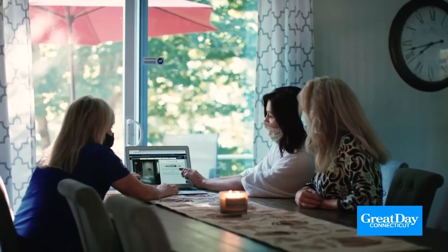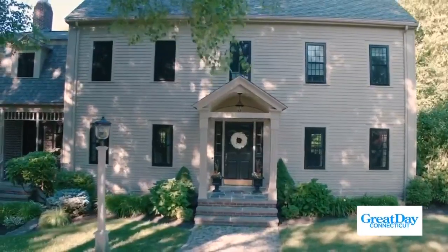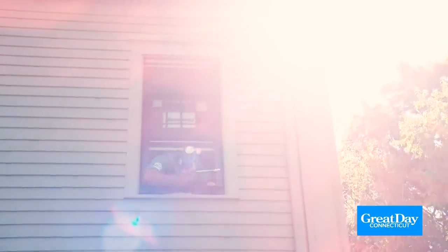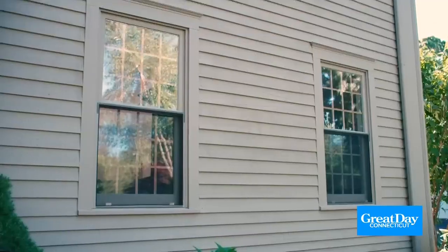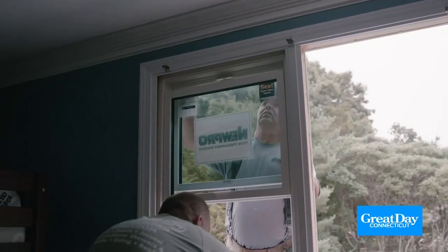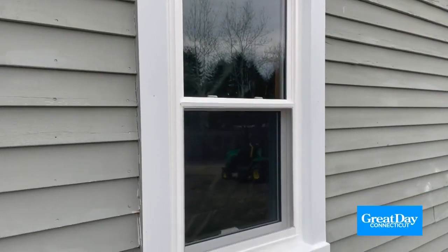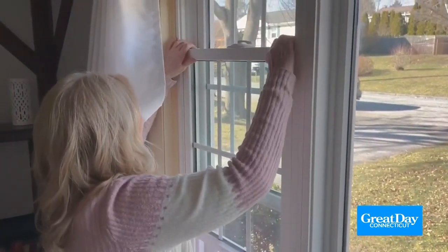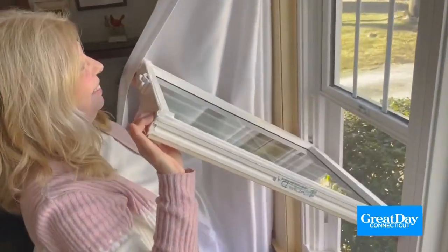The exterior can be designed in a variety of standard color options or custom color match. Our Max Series windows are rated one of the most energy-efficient windows in the country, and they're built for New England seasons. They'll keep your home warmer in the winter and cooler in the summer. Plus, with our tilt-in features, our windows are super easy to clean — no risk of getting outside, climbing a ladder, maybe falling. You can clean your windows from the comfort and safety of the inside of your home.